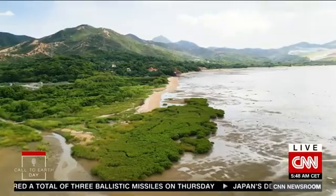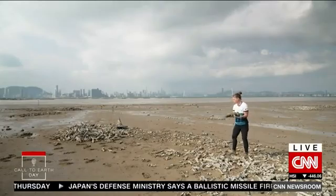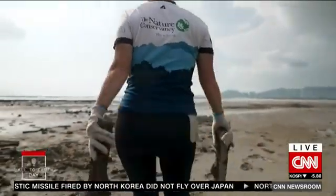In recent decades, traditional oyster farming has declined due in part to coastal reclamation and over-harvesting. But conservationists like Maureen Thomas have discovered that reintroducing oysters to the abandoned reefs can boost biodiversity and strengthen these shores.